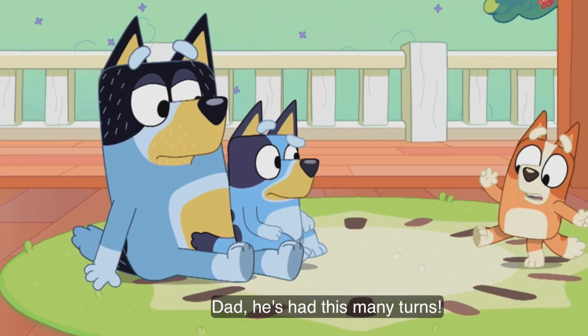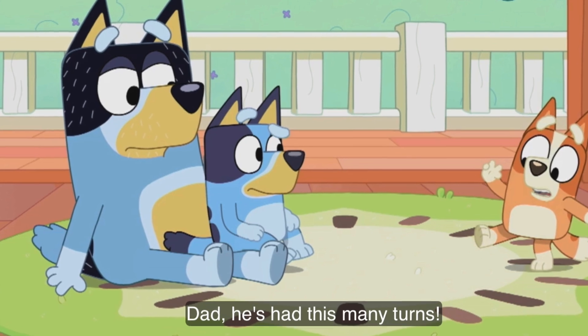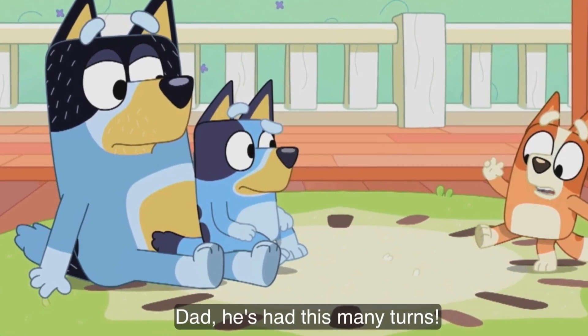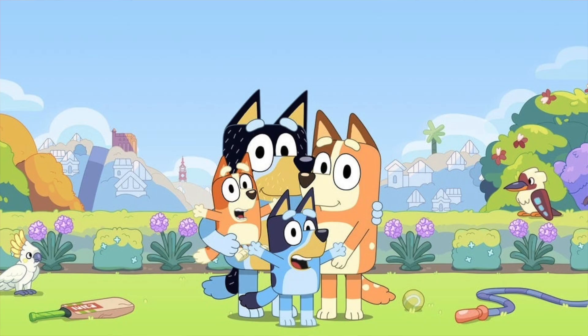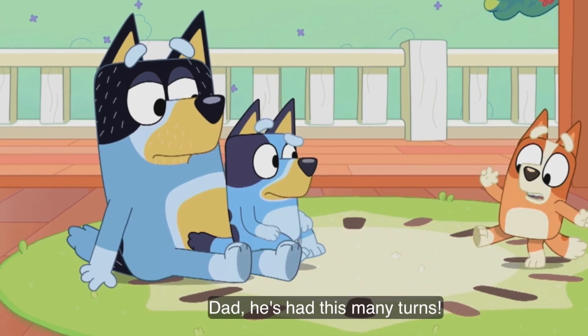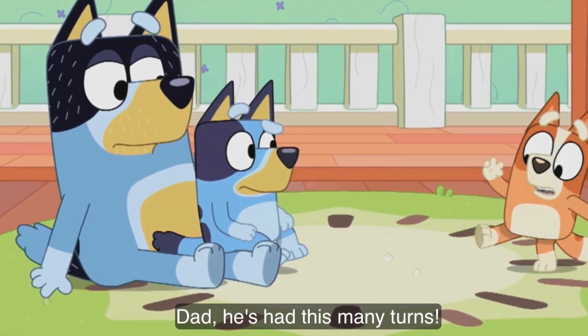We then have our first error for this episode. Bingo vocally says 'she's had this many turns,' but whoever did the subtitles wrote 'he's.' This is actually a really common error — it's popped up in a lot of Facebook and Reddit threads. When people initially watched this show, they assumed Bluey was a boy, because Bingo looks like her mom and Bluey looks like her dad. So interestingly, the person doing the subtitles in Australia on ABC thought Bluey was a boy too.